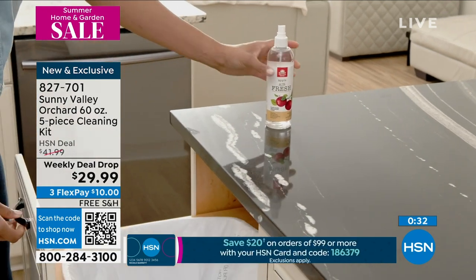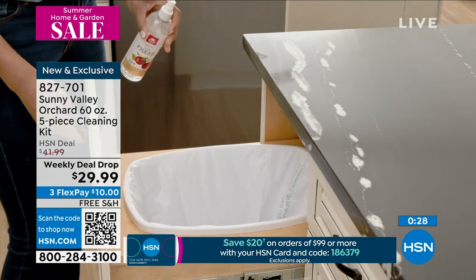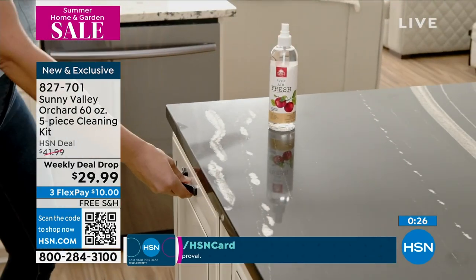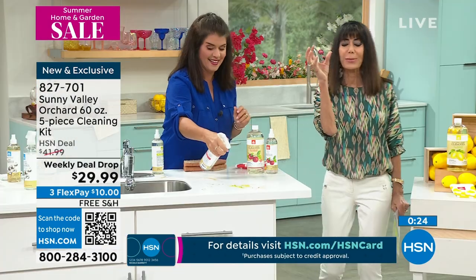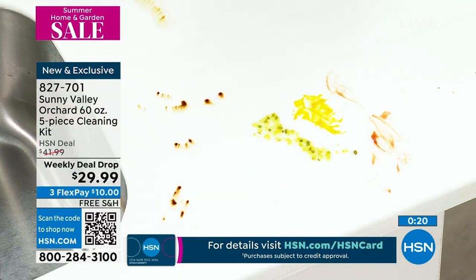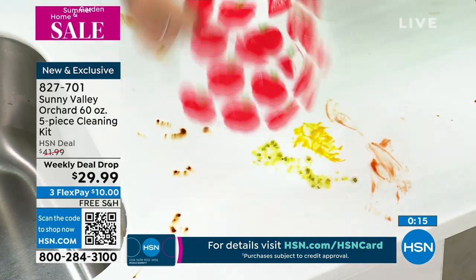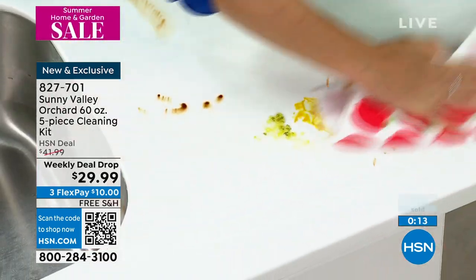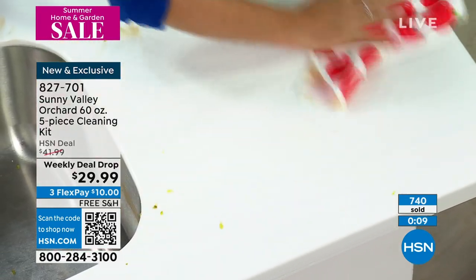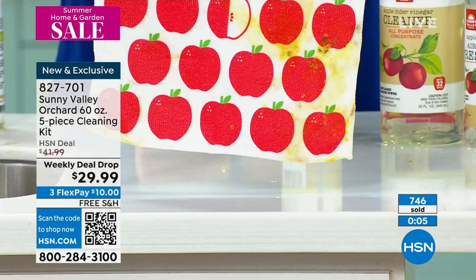When we say all purpose — it is all purpose. This is the apple — it smells like a crisp apple when you bite into it, like pulling an apple off a tree. Each one of the scents comes with these gorgeous cleaning cloths. I leave mine out — I love them so much, they make my kitchen look great. They go right into the washing machine.